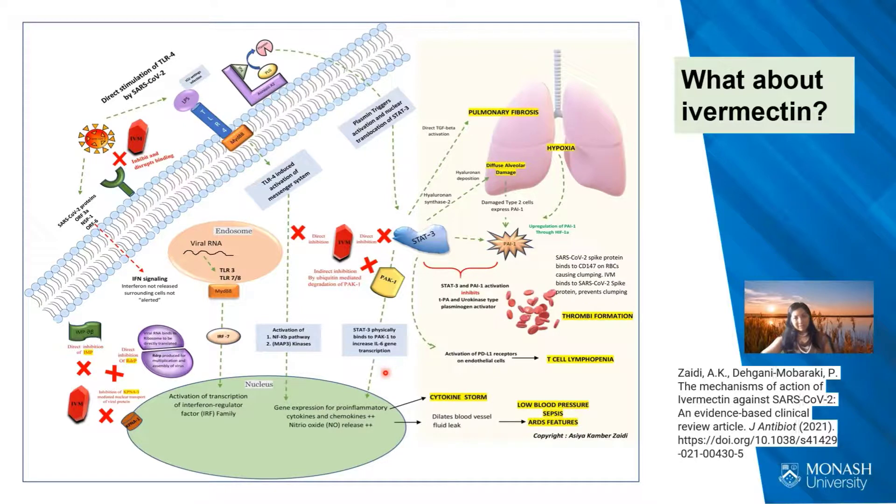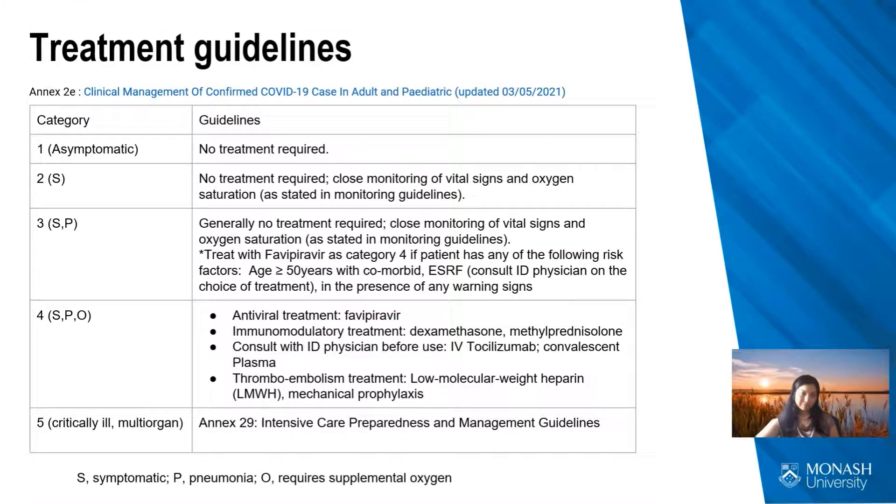Ivermectin has been touted as potentially helpful against COVID-19. Although clinical trials have shown some promise, none have been convincing enough to recommend it as routine therapy. Ivermectin is believed to have a range of possible effects: inhibiting and disrupting binding of SARS-CoV-2 to its receptors, blocking the important proteins that allow viral substances to be imported into the nucleus to facilitate RNA replication, and inhibiting the inflammatory response through action on the STAT3 protein.